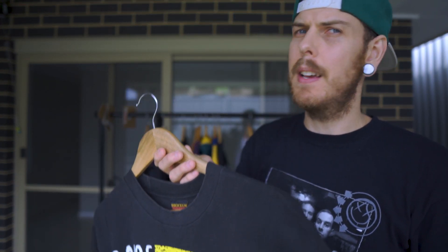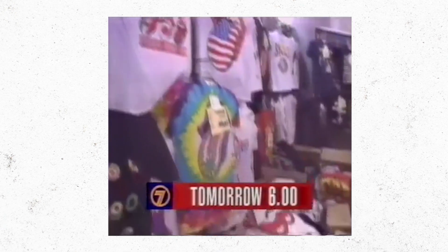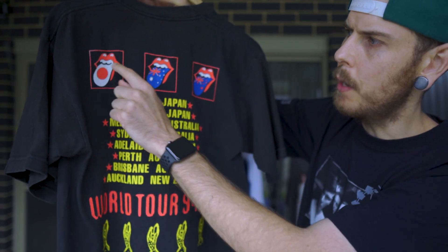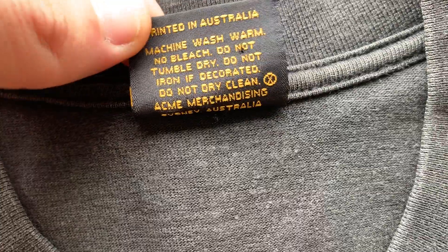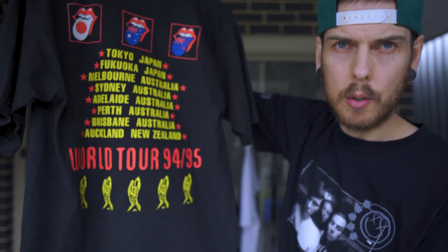These last two were found on the same day and we probably won't have a day as good as this for the rest of the year. This one is a 1994-95 Rolling Stones Australia tour shirt. The Rolling Stones were in Melbourne for their Voodoo Lounge tour. We have the classic tongue and lips logos with the different country flags as the tongues. What I like most is just the really simple colorway with the red and yellow and the chunky font on the front and back. This one's on a Brockham tag printed in Australia by Acme.